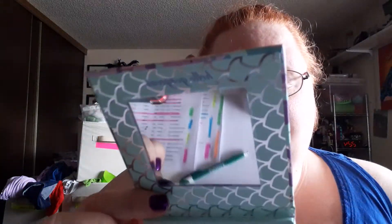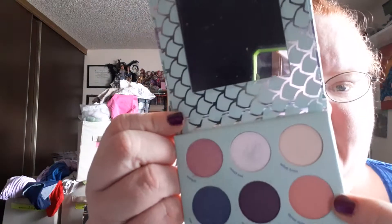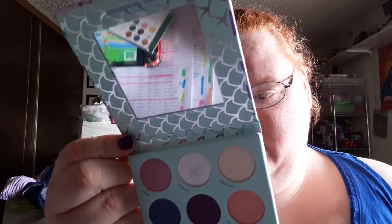This one is called Sand Dollar and it's not a matte — I think it's a shimmer. It says it can double as a topper, so I didn't use it because it looked a little too shimmery to me. And then this one right here is called Pink Sands. It is a nice matte color. It would be used well for a transition shade.